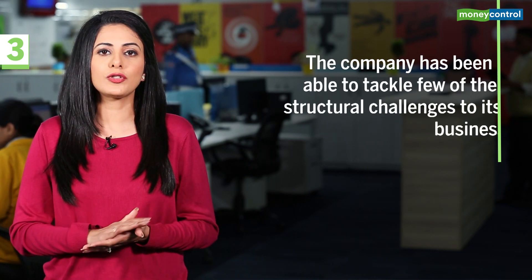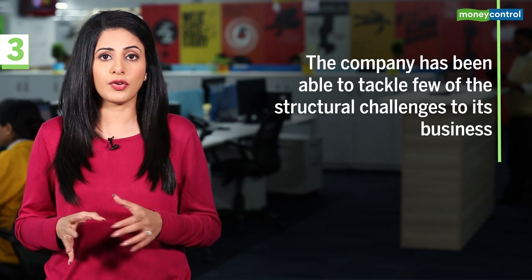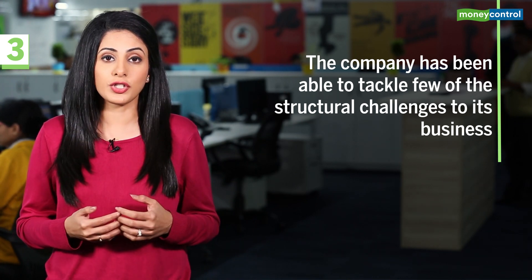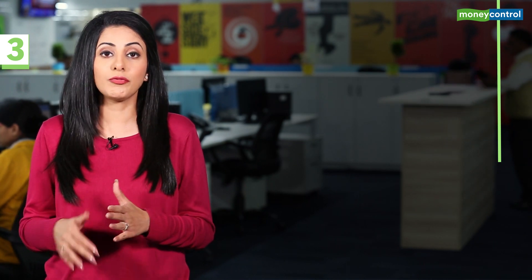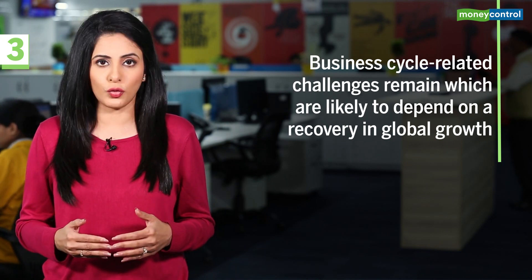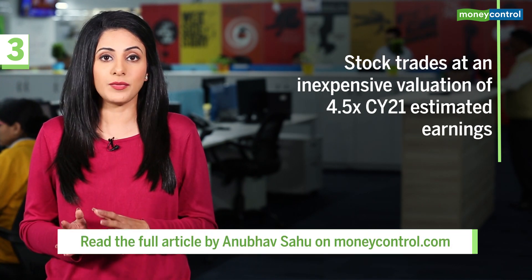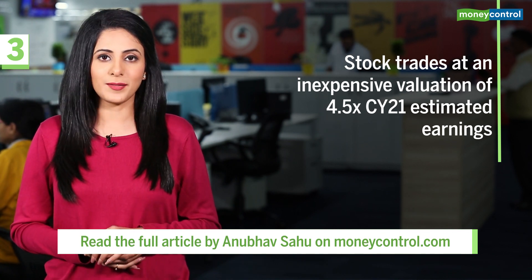In sum, the company has been able to tackle a few structural challenges due to business cycles, regulatory issues, and loss-making product lines, resorting to product restructuring and operational changes. However, some business cycle-related challenges remain, which are likely to depend on a recovery in global growth. Since the stock trades at an inexpensive valuation of 4.5 times CY21 estimated earnings, we at MoneyControl Research believe it can be accumulated in a staggered manner.